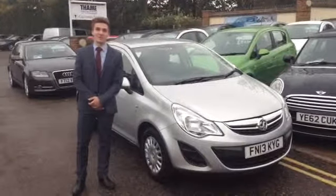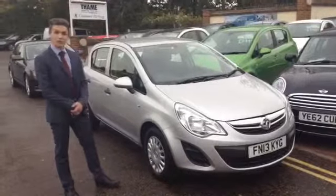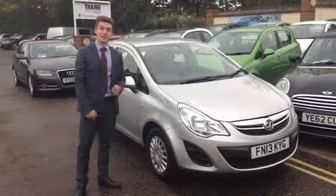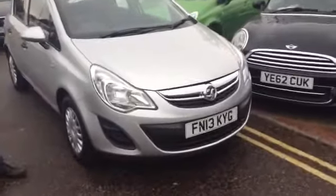Hi, Henry here again at Thames Service Station, standing beside another of our Vauxhall Corsas. This time in a Sovereign Silver — an excellent colour because it really doesn't show the dirt. This one is the 1.2 and it's the S spec, so it's a great little car for just a little run around or first-time drivers.